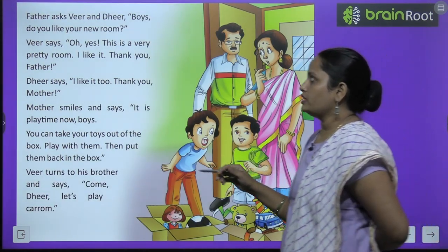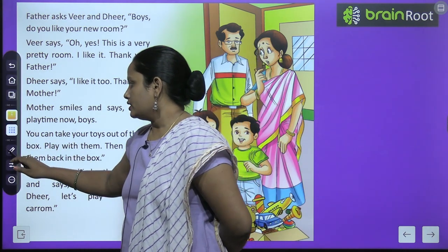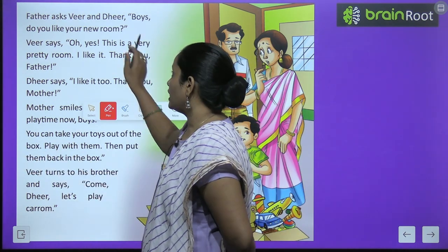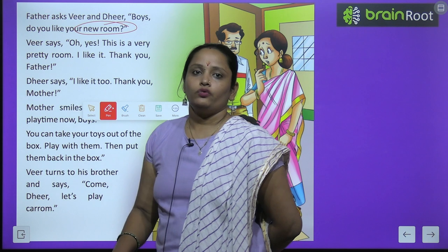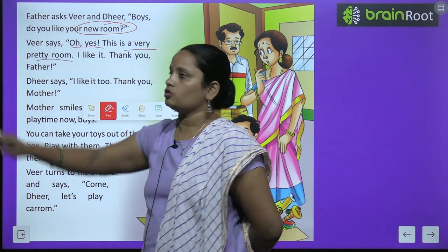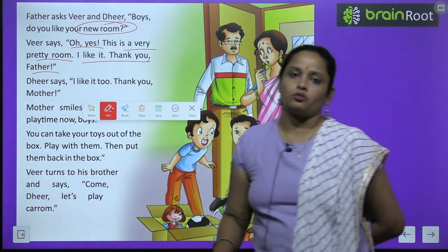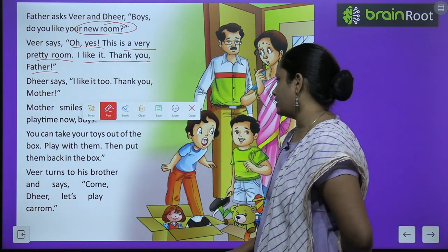Father asks, Veer and Dheer boys, do you like your new room? Father ne Veer or Dheer se puchha ki kya tum dono ko apna naya room pasand aaya? Veer says, oh yes, this is a very pretty room — yeh bahut hi sundar room hai. I like it, thank you father — usne bola mujhe bahut acha laga, aur aapko thank you.